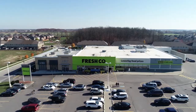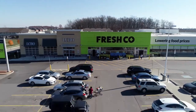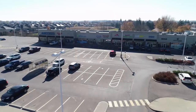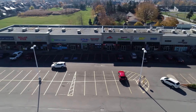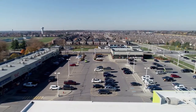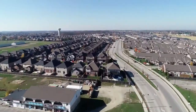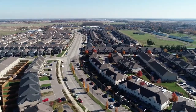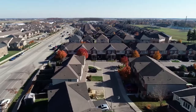Situated on a picturesque boulevard, this home is within five minutes drive to grocery, LCBO, schools and more. Welcome to this spectacular townhome in the heart of Benbrook.